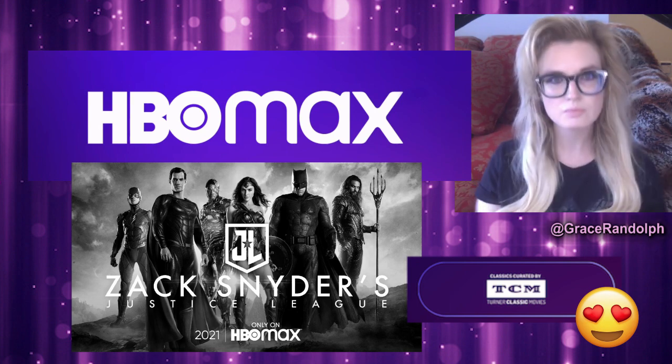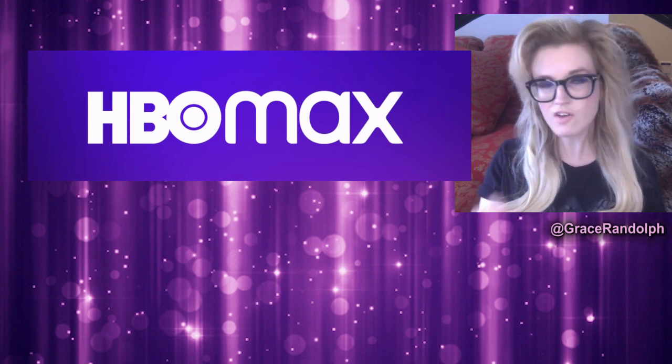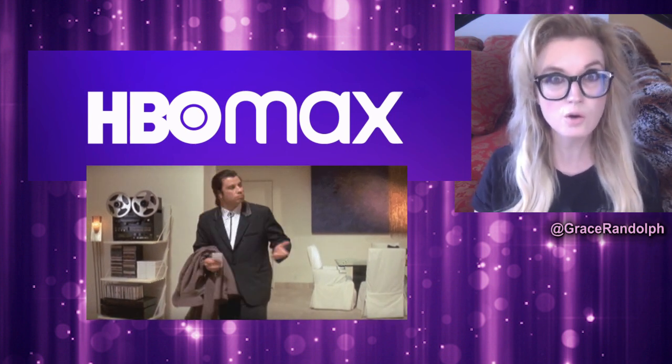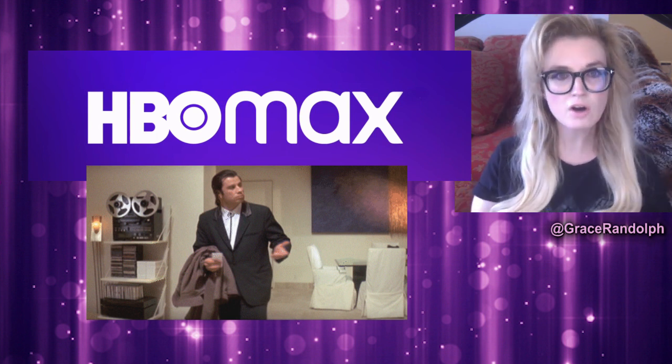Where HBO Max is unfortunately like all the other streaming services is that it's very difficult to navigate, and apparently curation is a dirty word. But don't worry, you have me and I will help you out tomorrow.